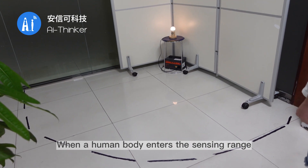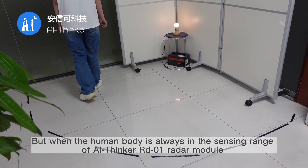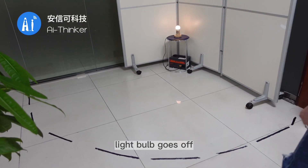When a human body enters the sensing range, the light bulb turns on. But when the human body is always in the sensing range of the AI Thinker RD-01 Radar Module, the light bulb stays constant. When the human body exits the sensing range, the light bulb goes off.